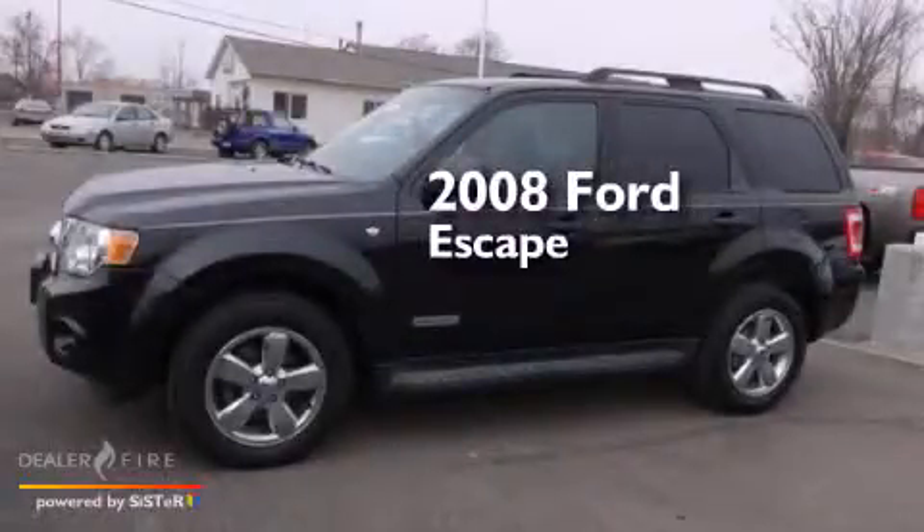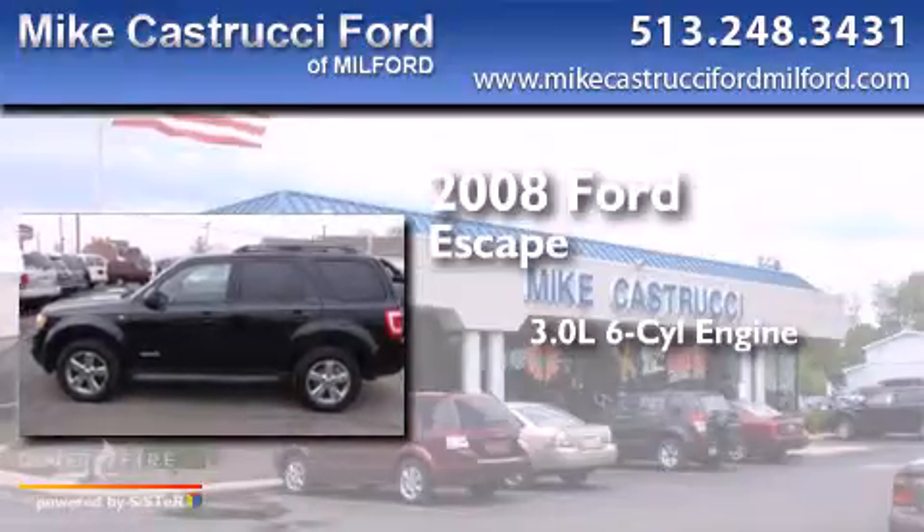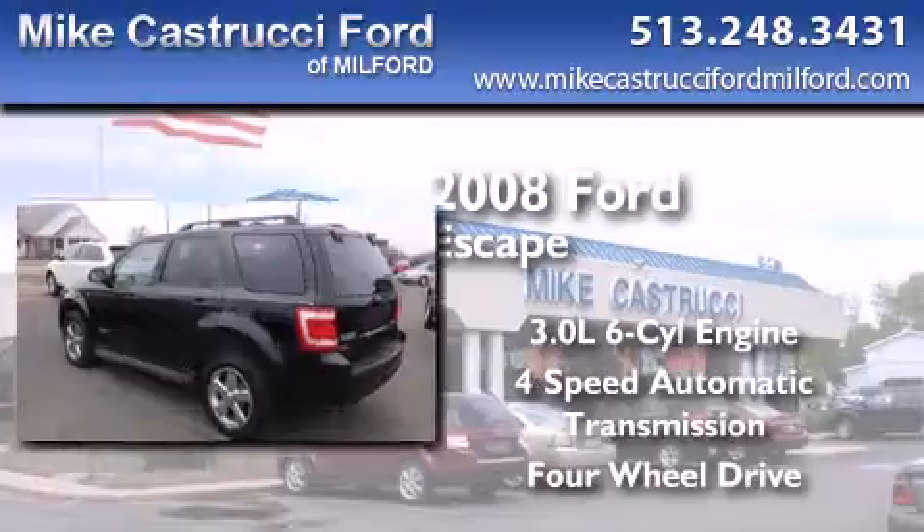This is a 2008 Ford Escape. It features a 3.0-liter, six-cylinder engine, a four-speed automatic transmission, and the added safety and control of four-wheel drive.